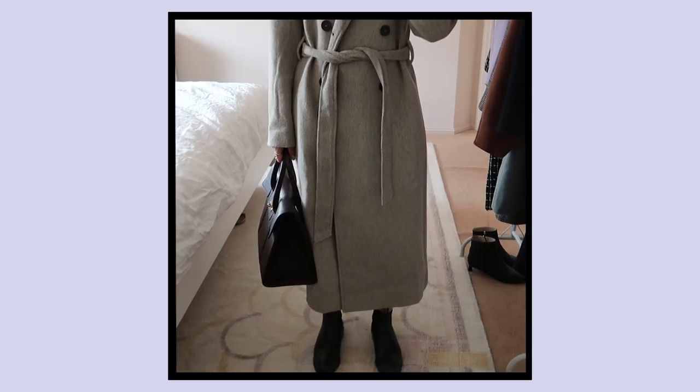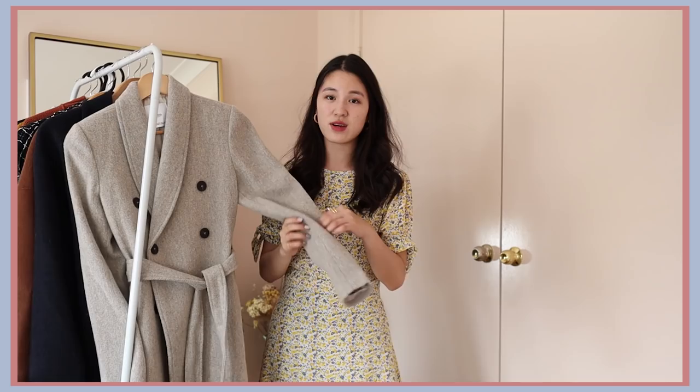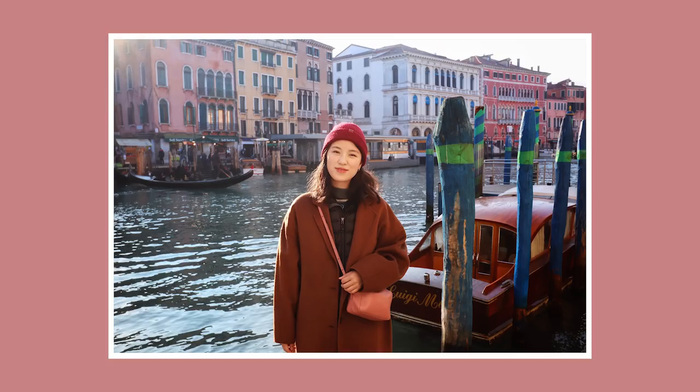If you look closely at the fabric, it feels very dimensional. It's a grey colour with this neutral beige tone wool kind of woven inside. So it feels very expensive, looks very premium and at an affordable price.